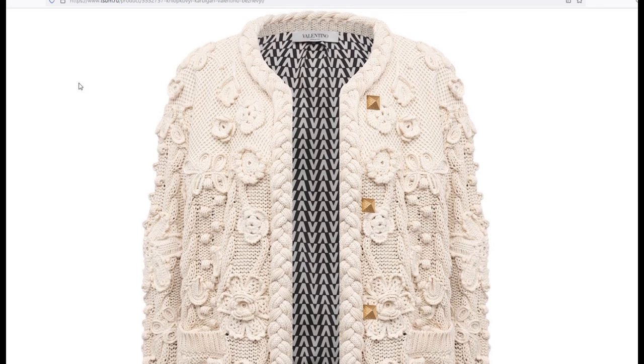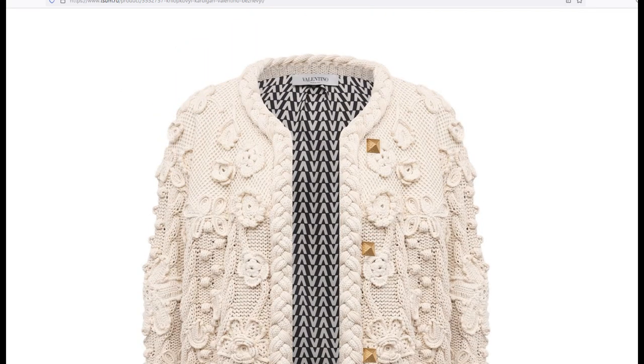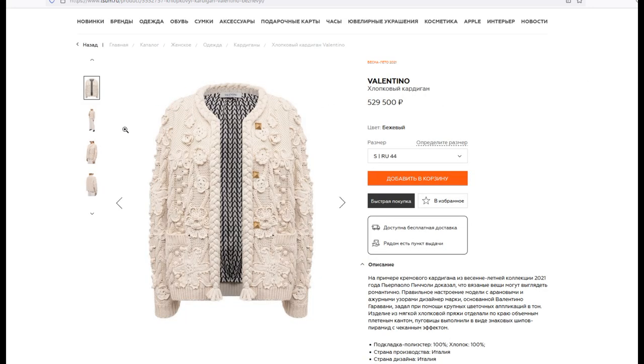Write in the comments, girls, your opinion — whether you agree with me and whether such a model is appropriate for Russia.